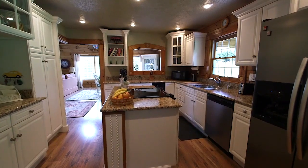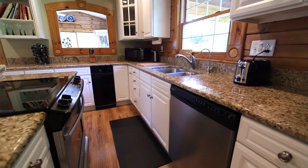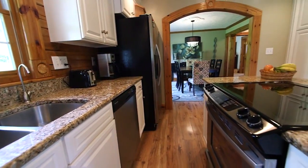The professional-grade kitchen is a gourmand's dream, with custom white cabinetry, granite counters, and a center island with range, along with a KitchenAid double-door refrigerator.